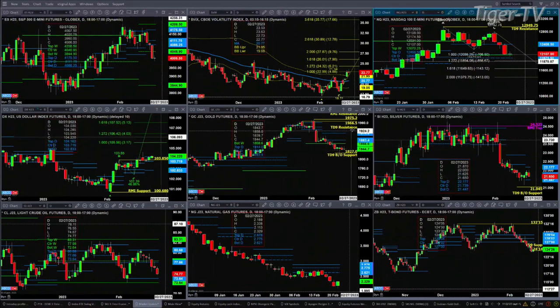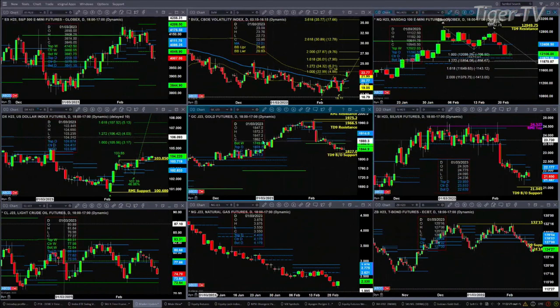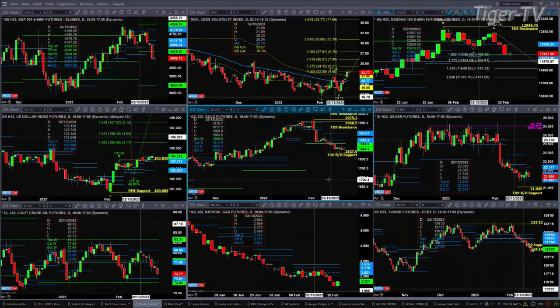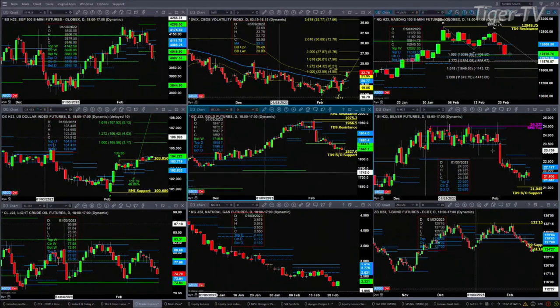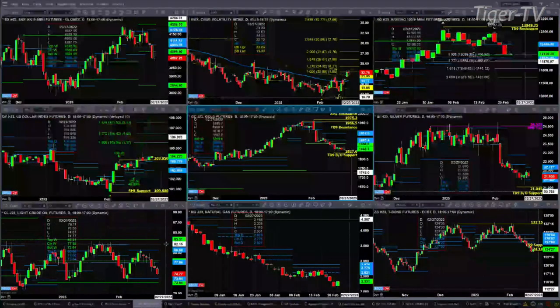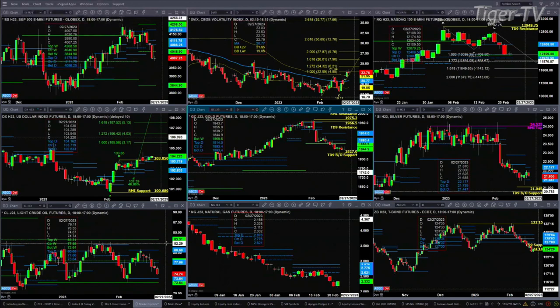In the case of gold, it looks like it hasn't formed a new profile, so the only support level for gold is 1827. For silver, it's the bottom of its daily profile at 2144. Lightweight crude's support is at the bottom of its weekly and daily profiles, between 7264 and 7364. And if you get a bullish reversal candle in natural gas today, you'll have a road spectrum indicator bottom pattern.